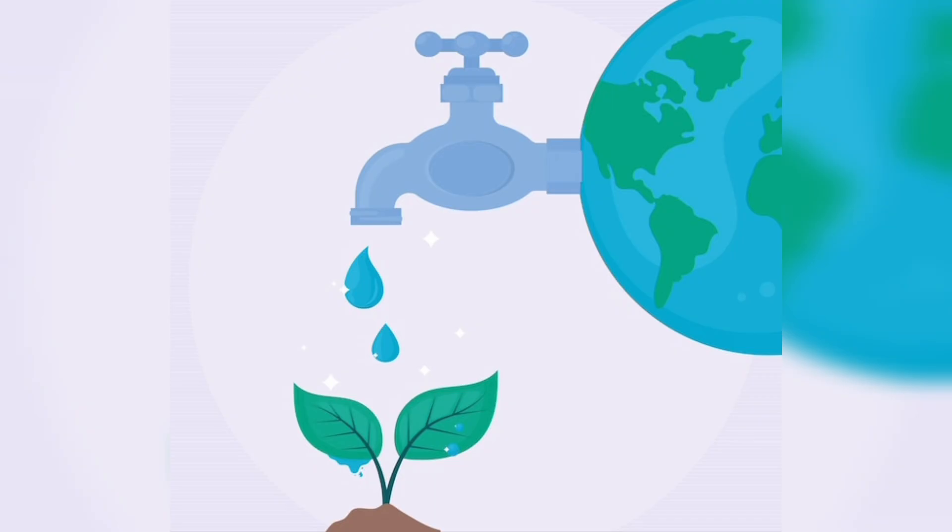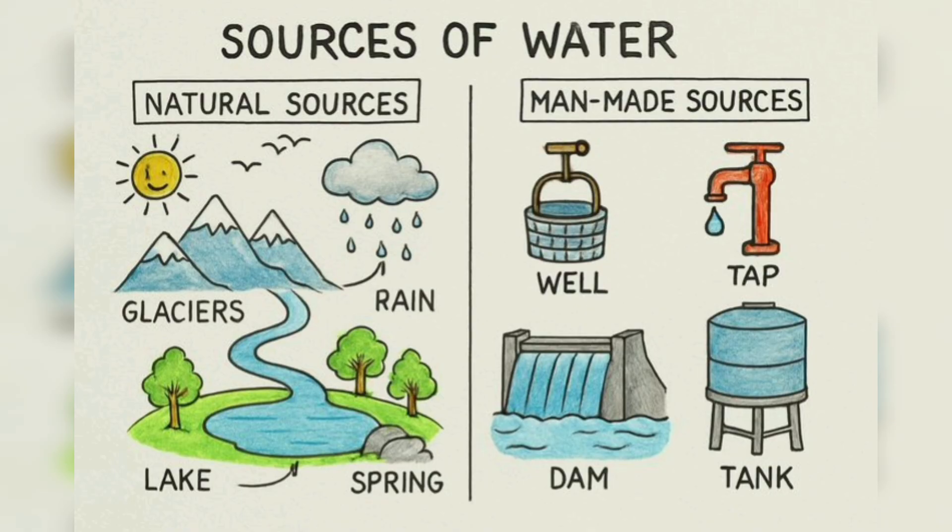But do you know where all this water comes from? Let's find out together. So our topic for today is sources of water. Children, the places from where we get water are called sources of water.